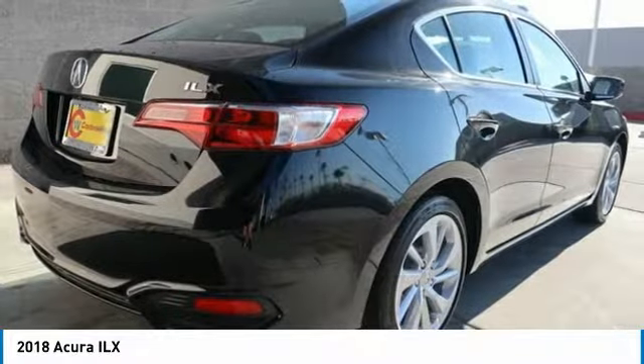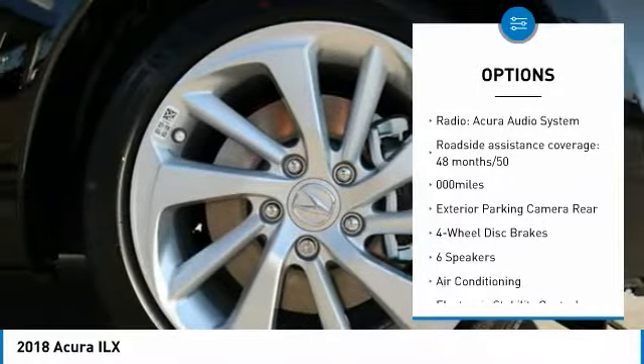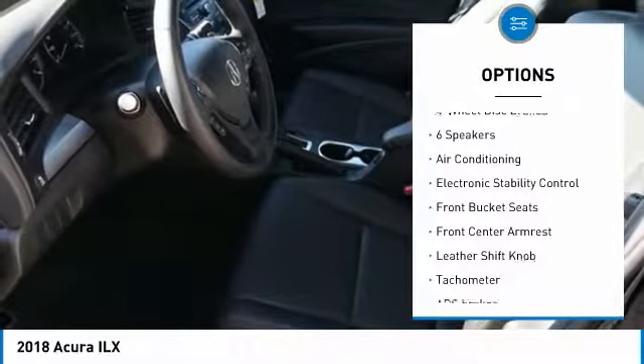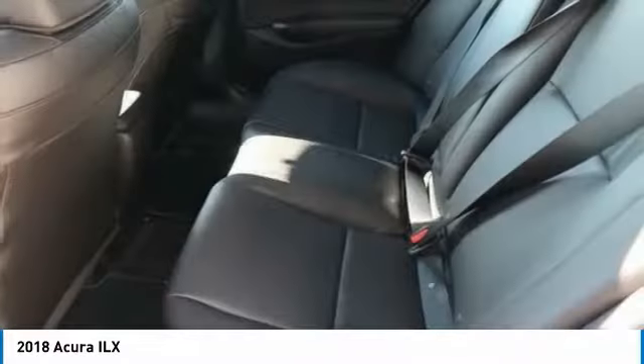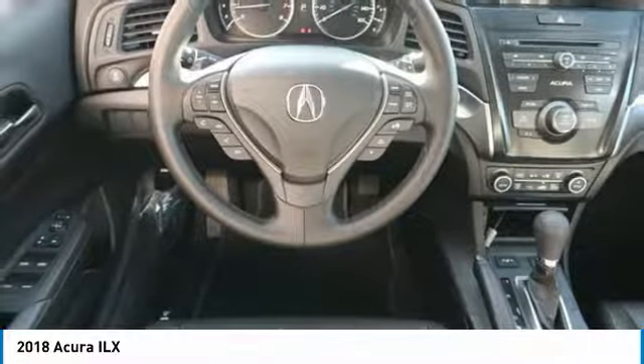Here are some of this vehicle's great options: traction control, dual airbags, air conditioning, leather wrapped steering wheel, power steering, four-wheel disc brakes, electronic stability control, heated front seats, trip computer, power windows. This beauty is sure to make you the talk of the neighborhood, so call or drop in for a test drive today.